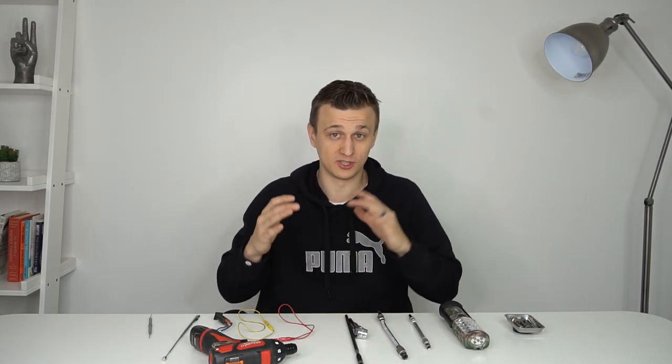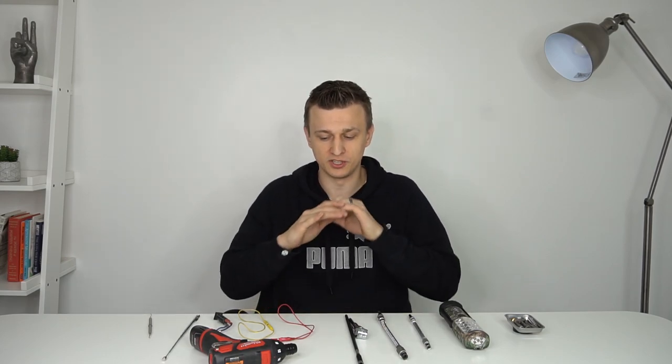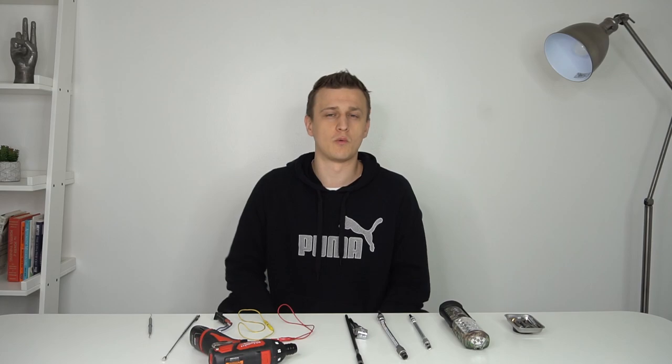If you have tools of your own that you think are wonderful and are under $30, please mention them in the comments below. If I get enough great tools that I don't already have, maybe I'll make another video of 10 more tools under $30. Honorable mentions are welcome too. As always, thank you so much for watching — don't forget to mash that like button on the way out, and we'll see you next time.